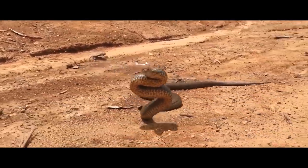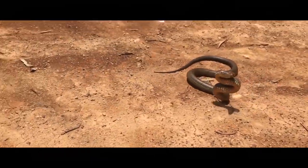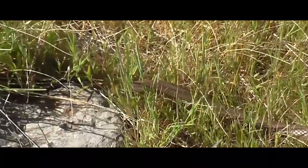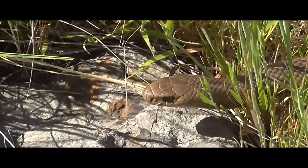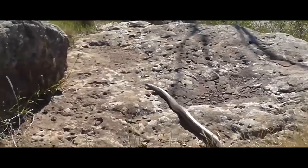This is the eastern brown snake, second only to the taipan on the list of the most venomous land snakes in the world. With an average length of about 1.5 meters, it prefers to hunt rodents, which die within seconds from the slightest dose of the snake's toxins.